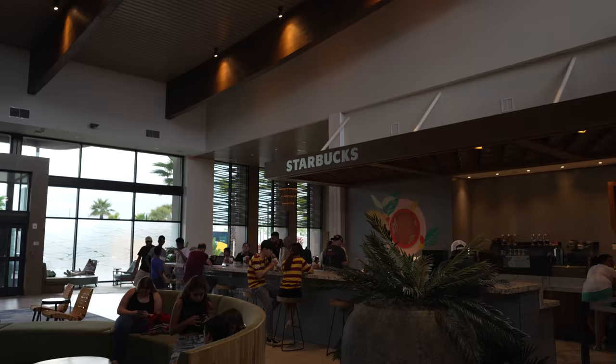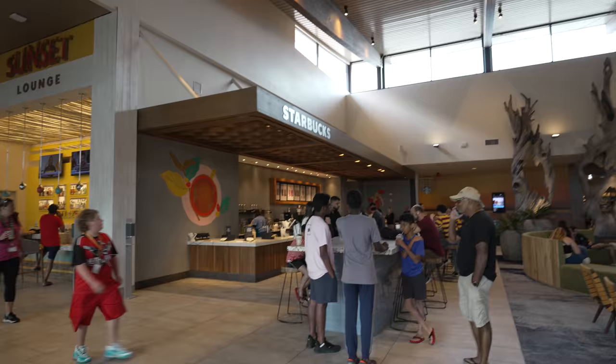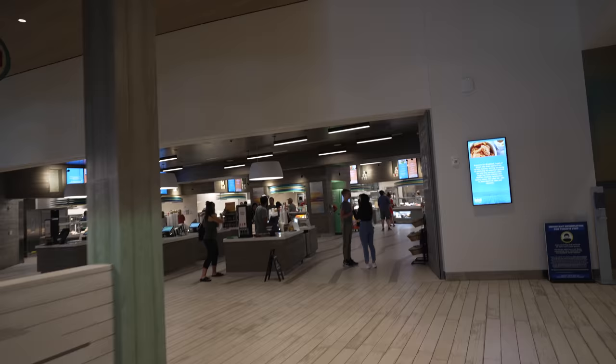Something that everywhere at Universal has is a Starbucks. It really doesn't matter what time you come here, there's going to be a line. If you walk into the lobby and turn left, they do have the Sunset Lounge over here, which looks like a little bar where you can get some adult beverages. And then past that, it looks like there's their diner area called the Pier 8 Market.